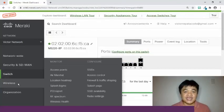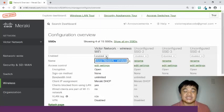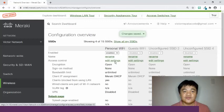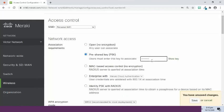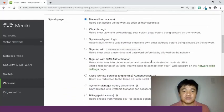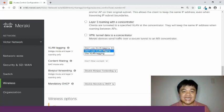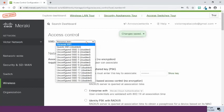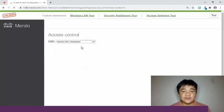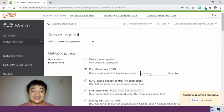We are now going to configure the access point device. Select Wireless in the menu and choose SSIDs in the Configure category. Let us create two SSIDs — one for connecting personal devices and the other for connecting guest devices. Their names are Personal Wi-Fi and Guest Wi-Fi. For the Personal Wi-Fi settings, enter a password for the pre-shared key encryption. For the wireless clients to receive IP addresses from the security appliance, choose the Bridge mode in the client IP assignment. Use VLAN tagging and input 20 for the VLAN. For the Guest Wi-Fi, enter another password for the pre-shared key encryption. Finally, click the Save Changes button.